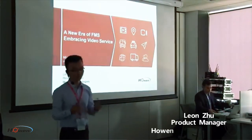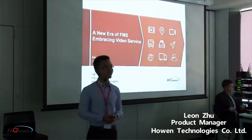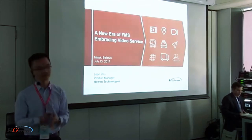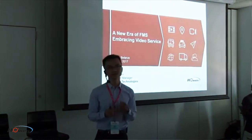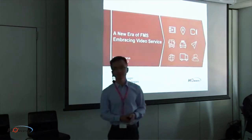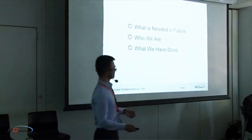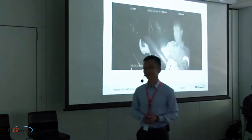Thank you all — it's a great honor for us to be here. Thanks for the invitation and the hospitality from the Wialon team, especially Alexander, Dmitriy, and all the fantastic people we met these two days. This morning we heard a lot about IoT, the internet of things, Google Maps, and location intelligence. Today I would like to share more — what additional intelligence can we have? My name is Leon, I'm from Hoenn Technologies, based in Shenzhen, China. Before starting, let's watch a video — this is a capture from a taxi.